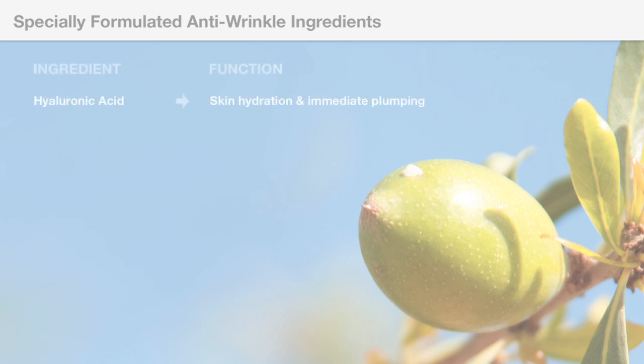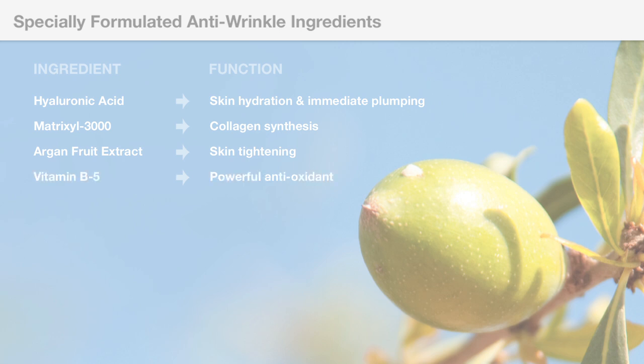Specifically, hyaluronic acid hydrates the skin by binding up to a thousand times its weight in water. Metrexil 3000 is a peptide that has been proven to increase collagen synthesis by over 100%. Argan fruit extract, also known as Moroccan oil, is used for its immediate skin tightening and wrinkle-reducing effect. Vitamin B5 is a powerful antioxidant that protects the skin.